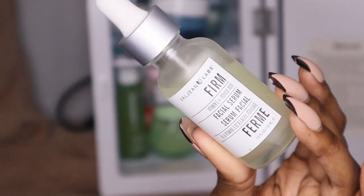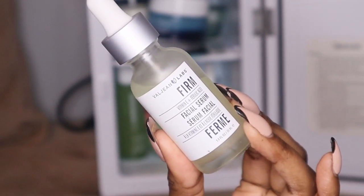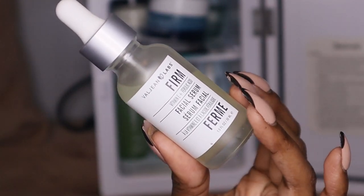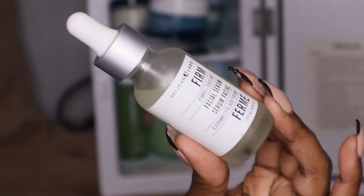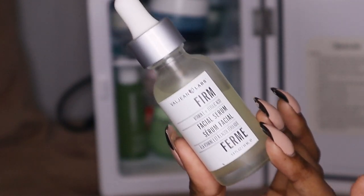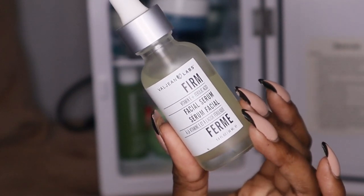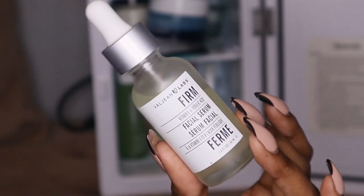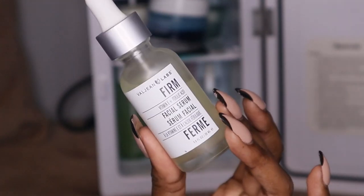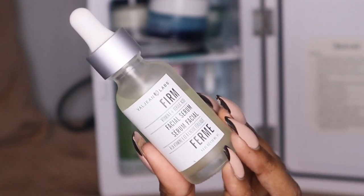The next one is this firming facial serum. I'd say if you're starting to get wrinkles on your face, on your forehead, or bags under your eyes, definitely use this — it will help tighten and firm your skin. Even if you don't have wrinkles or saggy skin yet, I'd recommend using some type of firming serum because you're basically going to be ahead of the game before you even get them.